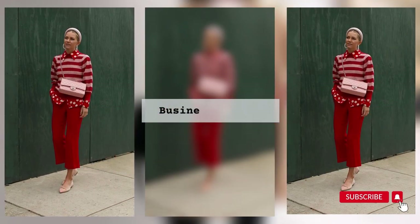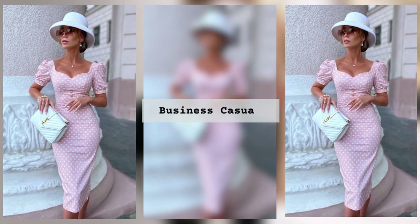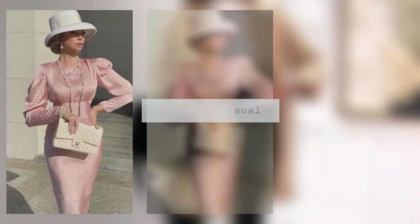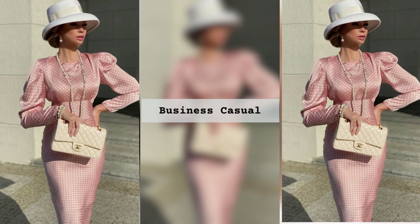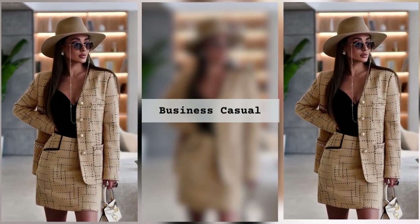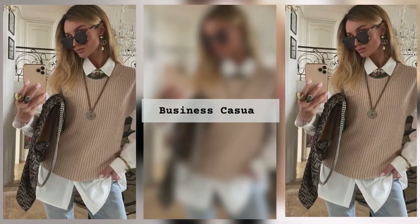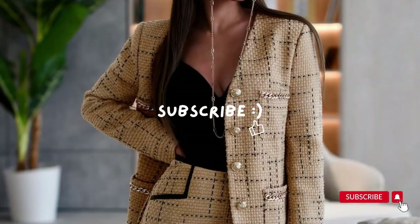So, are you ready to unleash your inner style maven? Join us in our upcoming video as we unravel the mysteries of business casual fashion and equip you with the tools you need to conquer the style game. Remember, the right outfit can open doors, boost your confidence, and leave a lasting impression. Stay tuned, because your style journey starts now. Are you ready to take your business casual style to the next level? Let us know in the comments below.